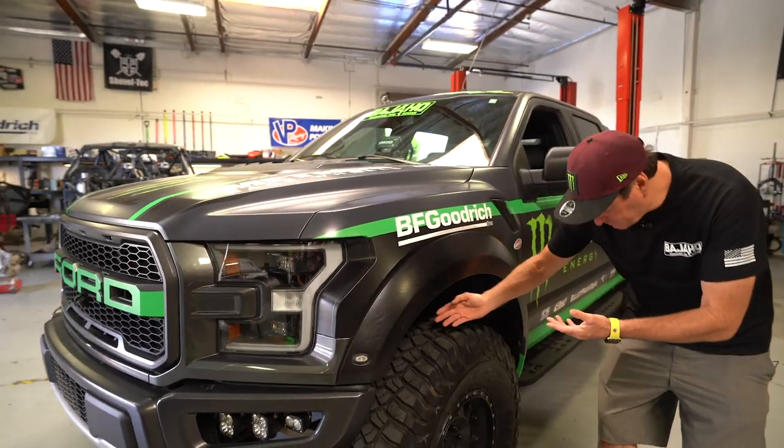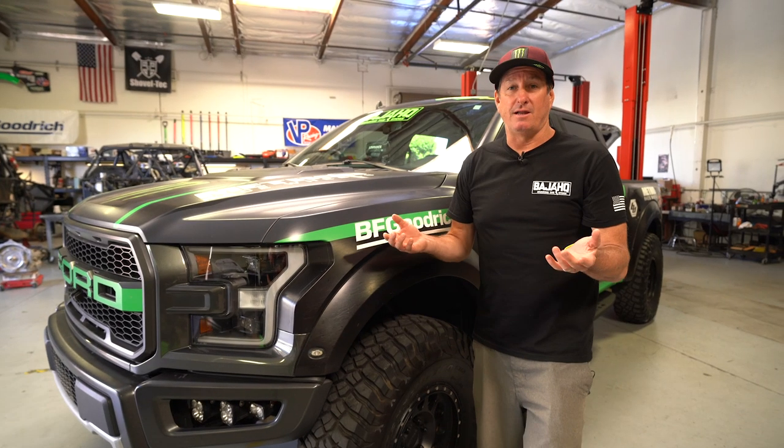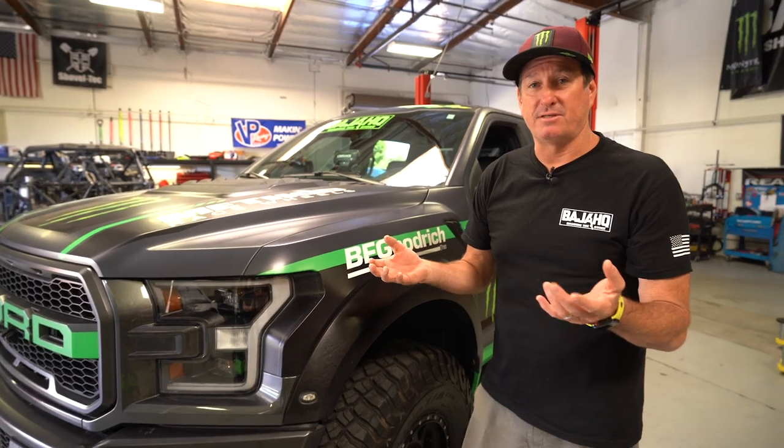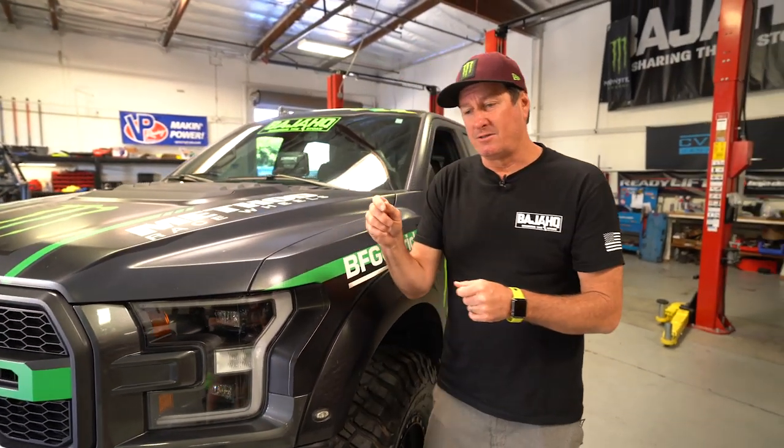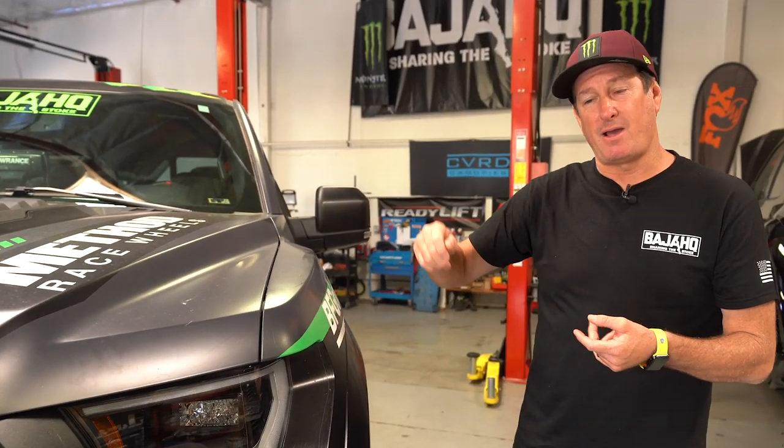Now the aftermarket has the adjustable coil so you can set the ride height for yourself. It also comes with the external reservoir, so not only does it have cooling, but it has additional oil capacity. One thing that I think is really cool about the new live valve aftermarket setup is that there's an adjustable dial — you can have on-road comfort, on-road performance, and off-road performance on different dial positions just by hand.